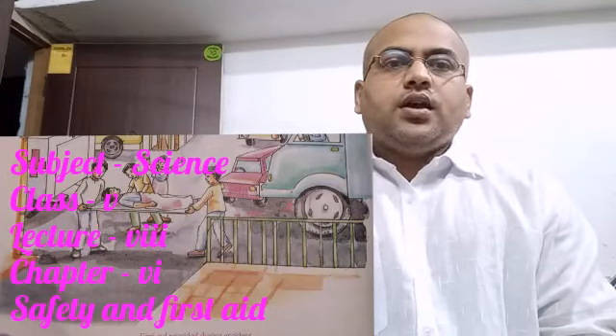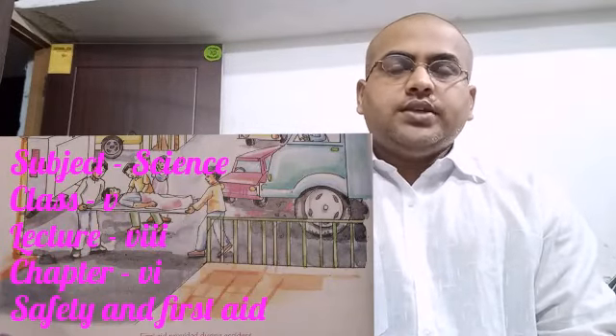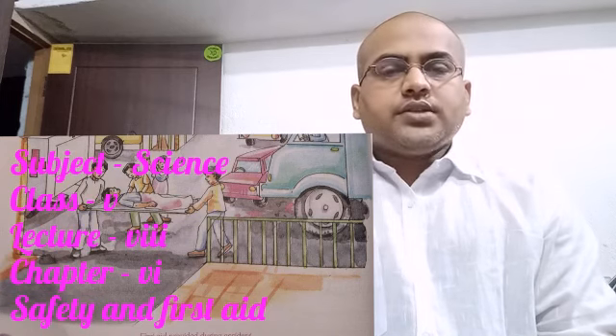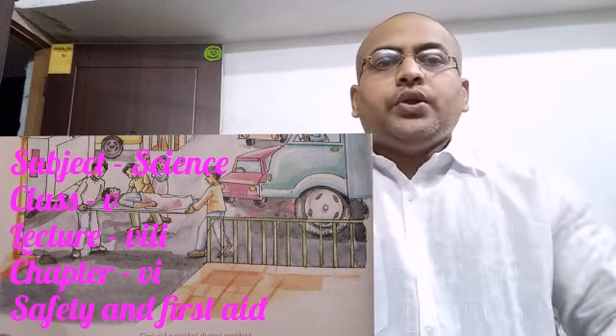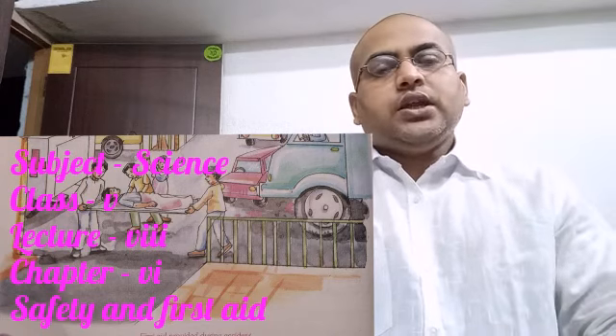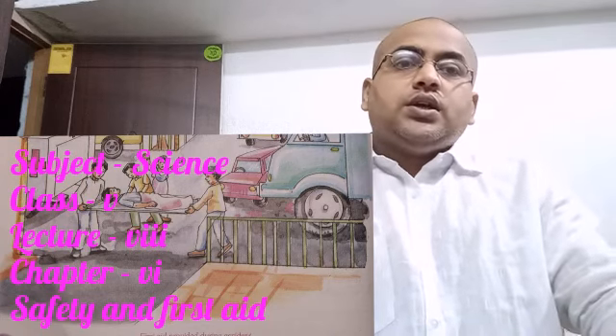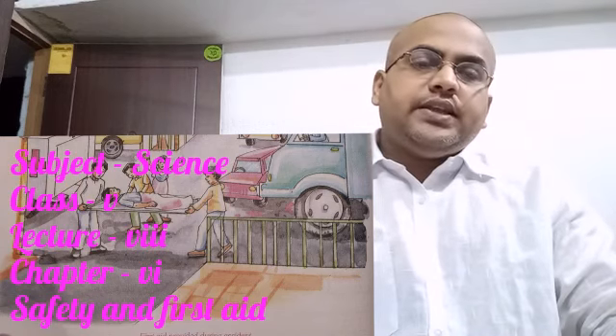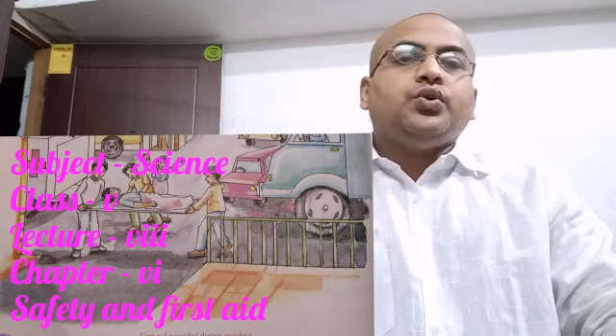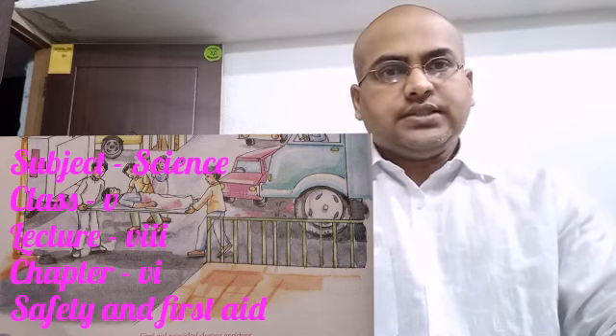Good morning class 5. I am Anil Bhagat, your science teacher from Modern International School, Hiswa. Welcome back to our e-learning program. Today in this video lecture, we will discuss chapter 6, that is Safety and First Aid. Today's topic is objective questions of chapter 6.